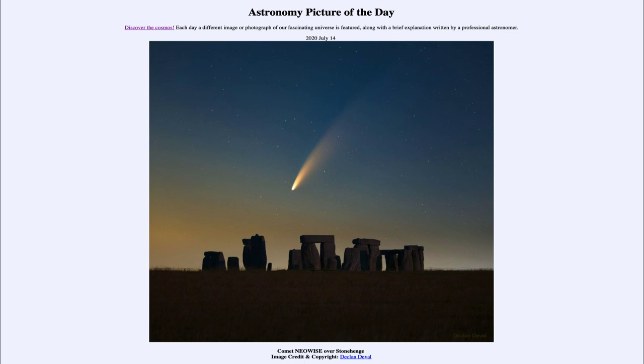It wasn't until Edmund Halley made a prediction — observing a comet's orbit and finding that multiple apparitions were the same comet — that we were able to predict that some comets would return to Earth. For Comet Neowise, that is not very often. It will not return once it leaves; it will not return for thousands of years. So if you get a chance, get out and try to catch a glimpse of this comet. That was our picture of the day for July 14th of 2020, titled Comet Neowise Over Stonehenge.